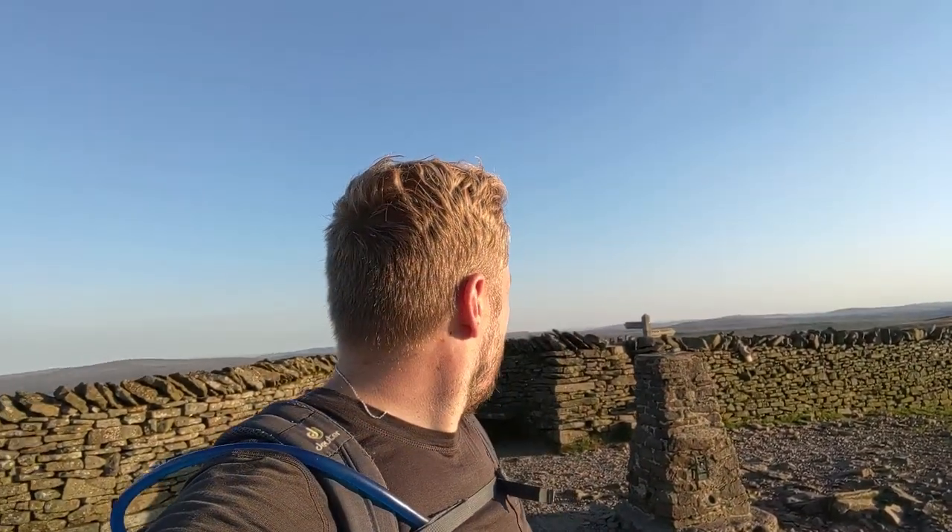Here I am at the top of Pen-y-ghent — first peak completed. It took me just over an hour to get here from Horton, and it's amazing how much the views change. I can see for miles, all the way into Pendleton, Lancashire, Nidderdale. Can't quite see the Lake District at the moment, but the views are absolutely spectacular. Pen-y-ghent is 694 metres — it's the smallest of the three peaks and one of the most accessible. From Horton it's not much of a journey at all, but it's still technically a mountain. It's not actually the third highest peak in the Dales as a lot of people think.